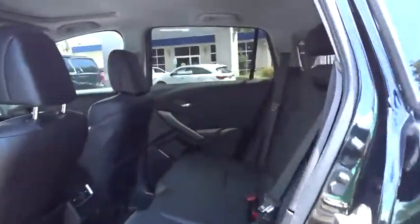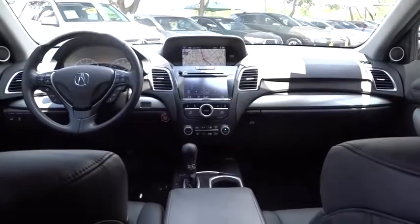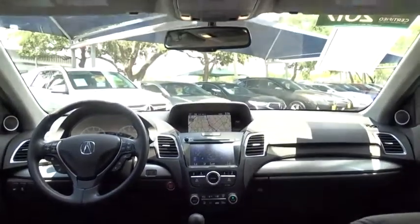Here are some of this vehicle's great options: backup camera, keyless entry, power passenger seat, steering wheel audio controls, power liftgate, traction control, stability control, navigation system, anti-lock braking system, leather-wrapped steering wheel, and Bluetooth.